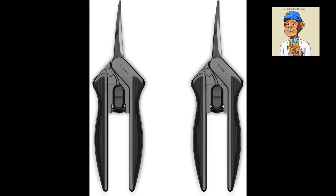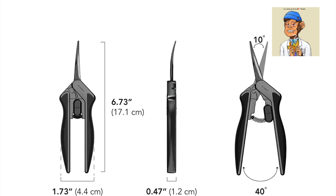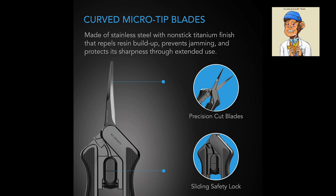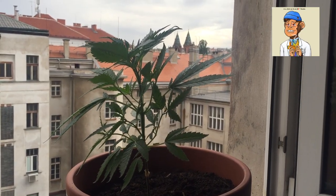Finally, we have the AC Infinity stainless steel curved pruning shear. These pruning shears are perfect for trimming your buds and they are made from high quality stainless steel, making them durable and long lasting. They also have a curved design that makes it easy to get into tight spaces, ensuring that you don't damage any buds while trimming.